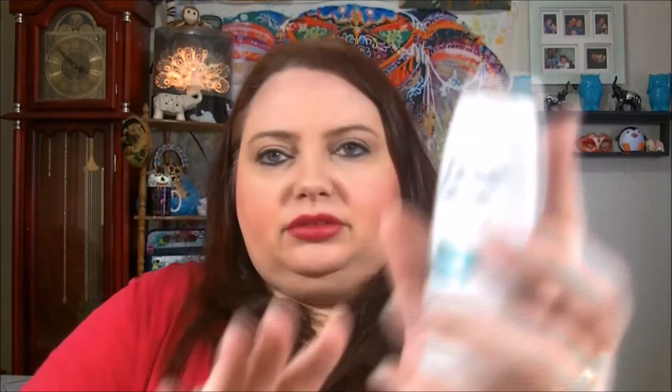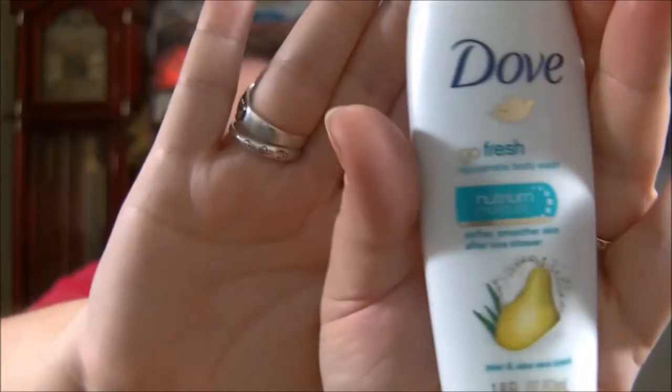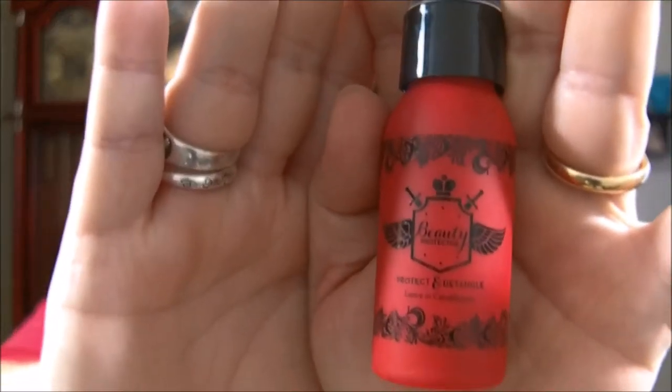There are just a lot of little things I've collected. This is some Dove Go Fresh — it's like an after-shower thing. It says 'softer smoother skin in one shower,' so this is actually a body wash. It smells delicious but I've got other stuff in the shower and I'm never gonna get around to using this, so I'm just gonna give it away.